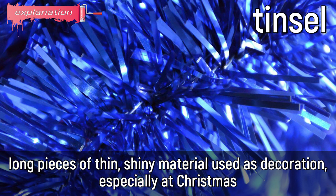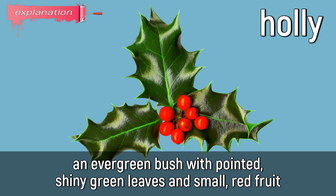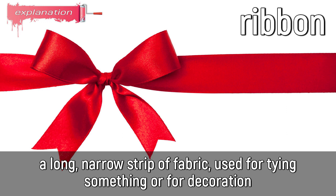Tinsel: long pieces of thin, shiny material, used as decoration, especially at Christmas. Christmas lights: strings of lights put up in the Christmas period to decorate houses. Holly: an evergreen bush with pointed, shiny green leaves and small red fruit. Ribbon: a long, narrow strip of fabric, used for tying something or for decoration.